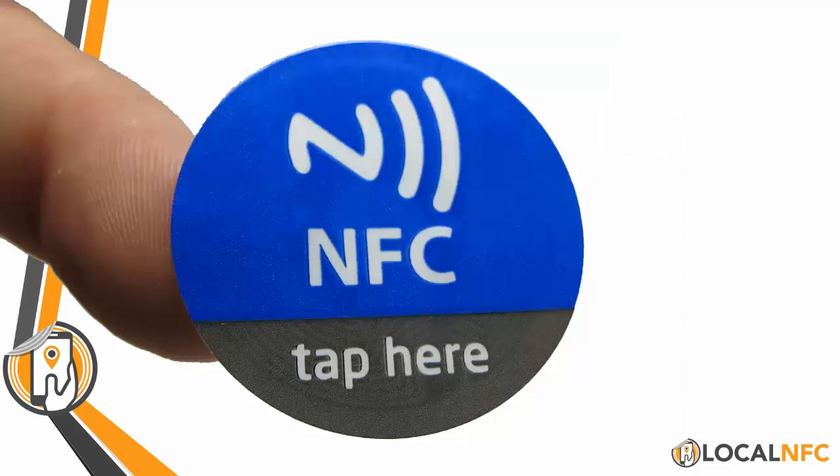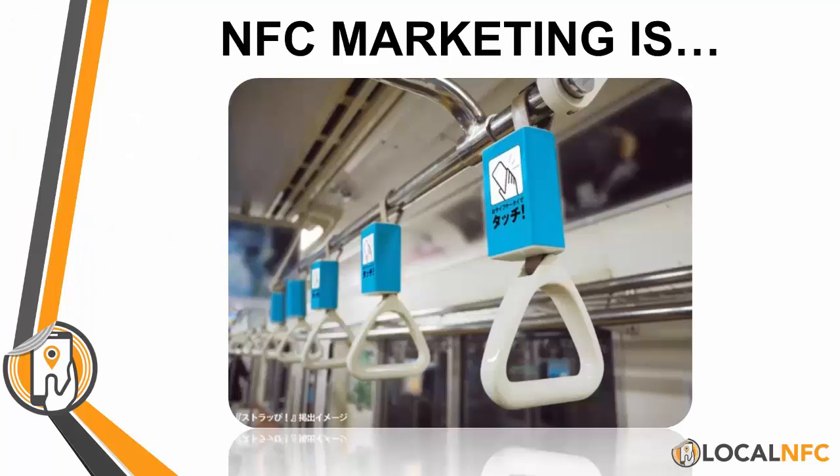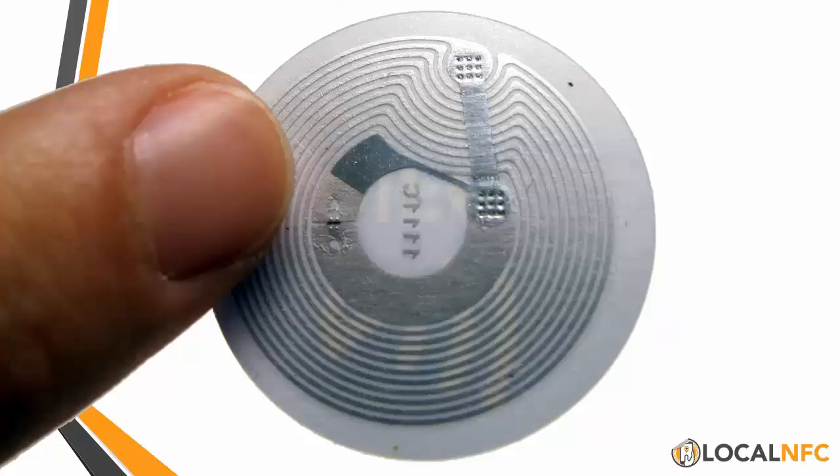It's basically enabled through this little sticker called an NFC tag. It's used everywhere. Here's in Japan — a very smart idea. When you're going to hold the handrail on the subway, you can also check in and opt in for certain bonuses and benefits. NFC tags are best thought of as just literally stickers with a microchip on the back of them.